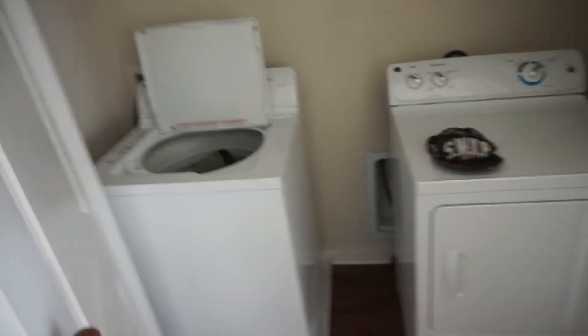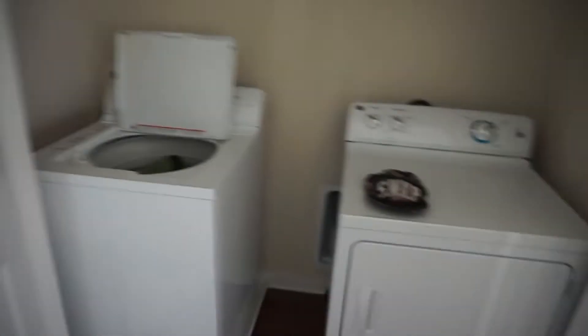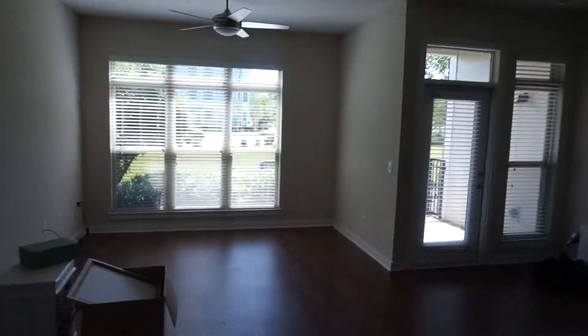Over here is my washer and dryer, which was super important for me to have. I have clothes in there that need to be washed. It's so different when you're by yourself doing it — I'm used to having way more stuff, but when it's just you, you notice it's not that much stuff that you really need.